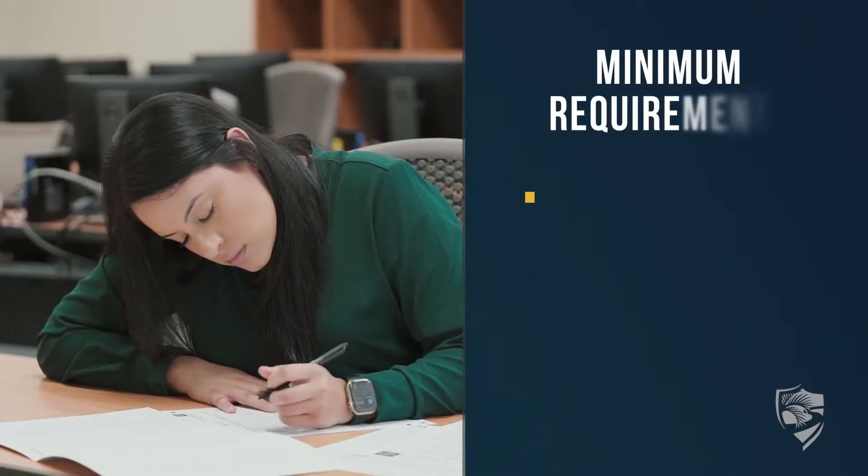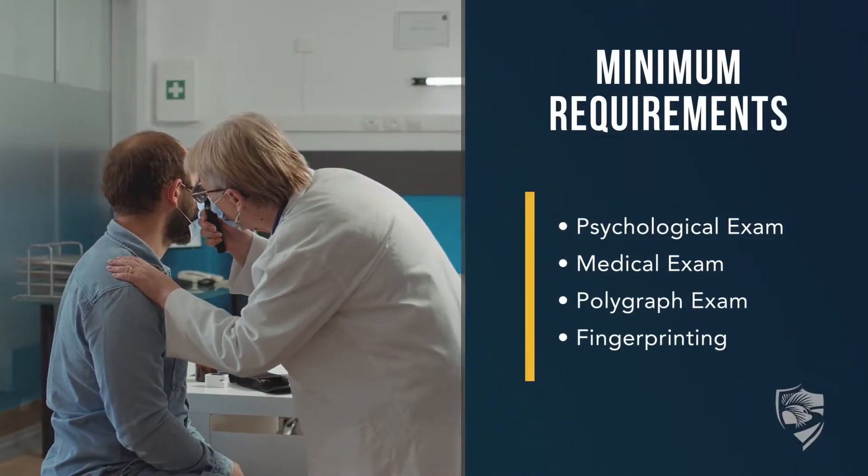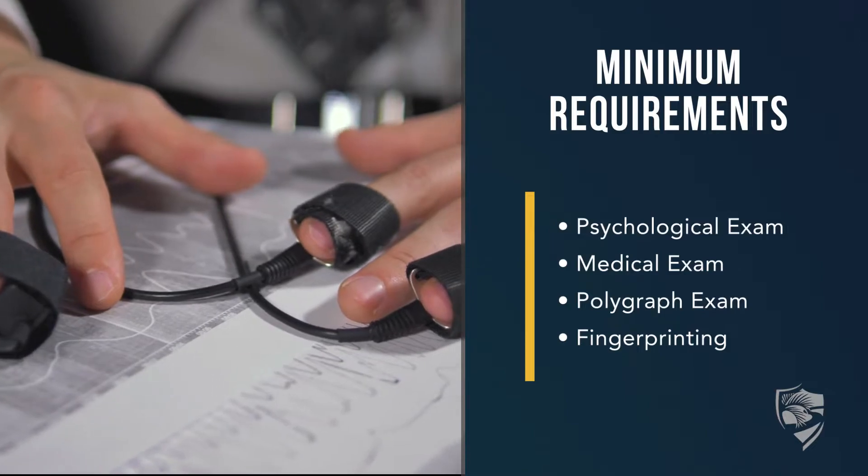You'll take your BAT and PAT exam scores and submit them to the selection coordinator. Once submitted, you'll receive an email with a link to complete your personal history questionnaire. You'll also have to take a psychological exam, a medical exam, and expect to take a polygraph exam.